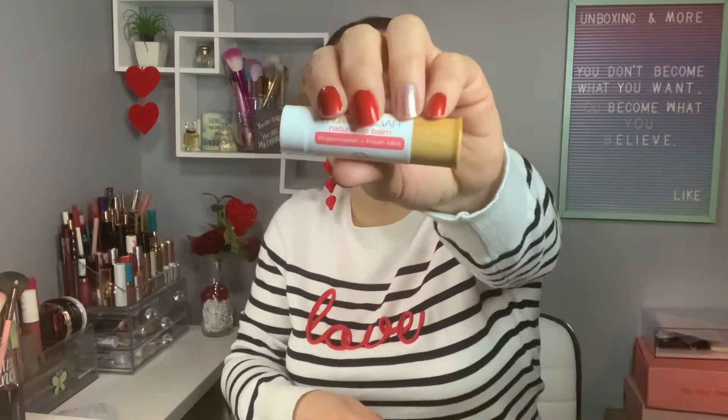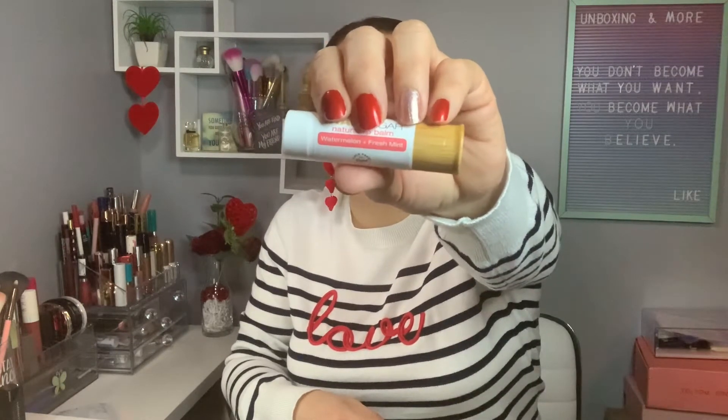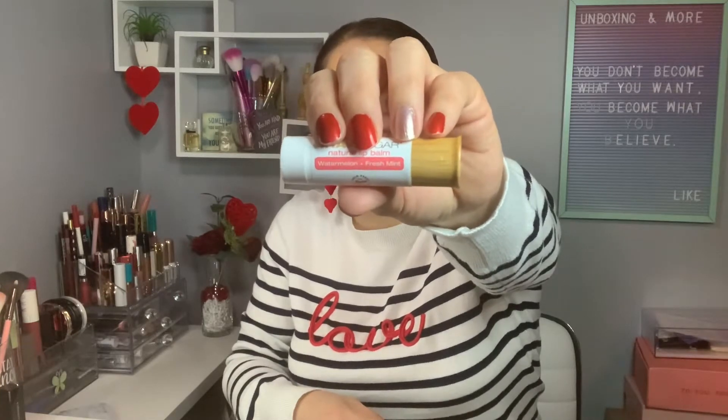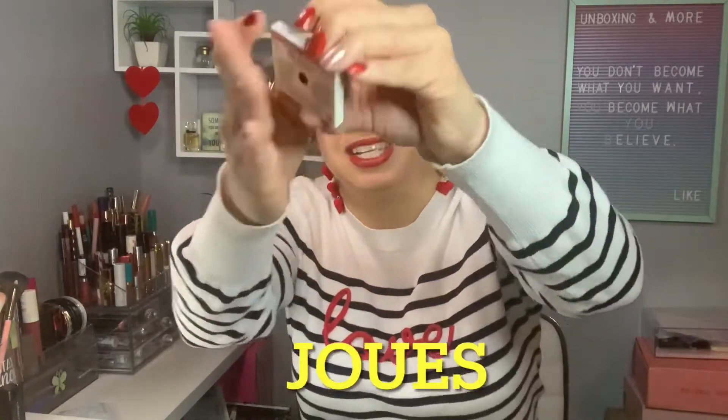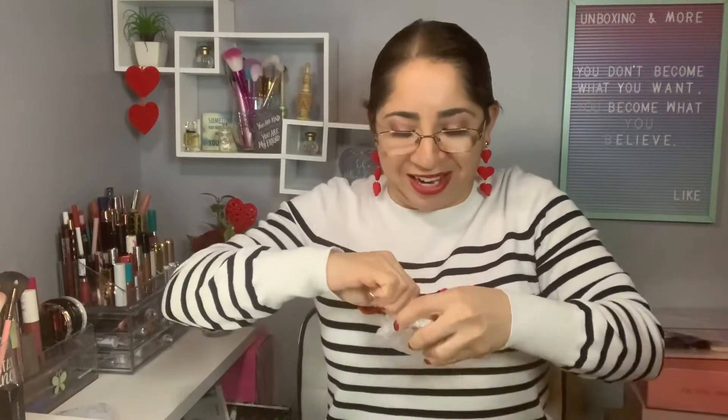I think I've received one of these in a previous bag, but anyway, it's never enough balm so I'm excited for this one. The next one is from The Balm and it's a blush. I love their packaging — I think they are so cute. Let me show you the color and the shade.